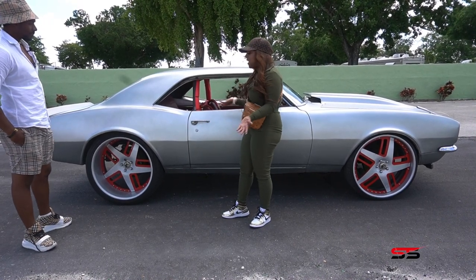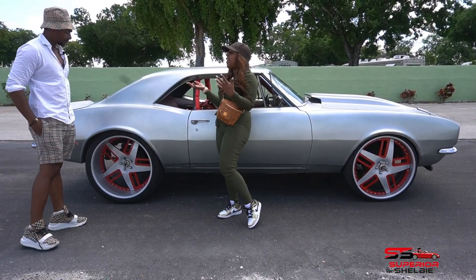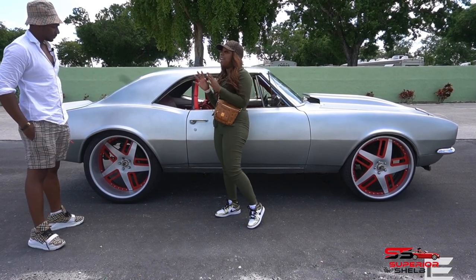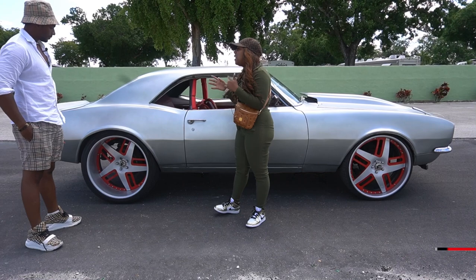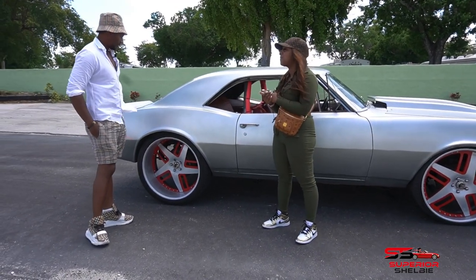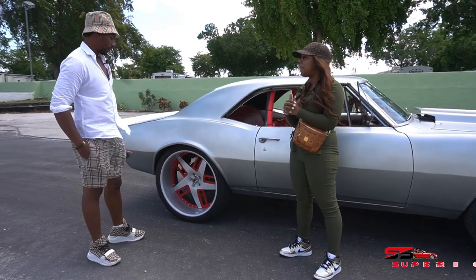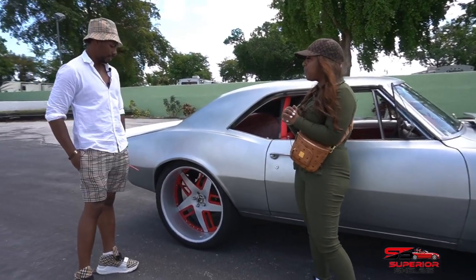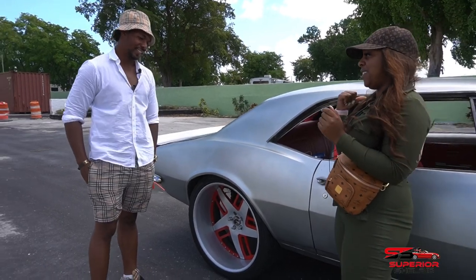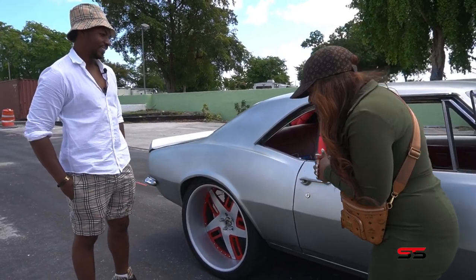My last question — do you have any other cars we don't know about, or are you thinking about buying and customizing other cars in the future? Sounds like we have to link up and feature your other two cars as well — yes, for sure!